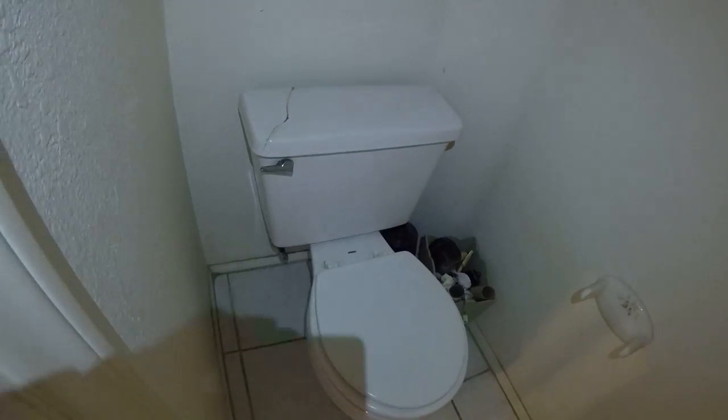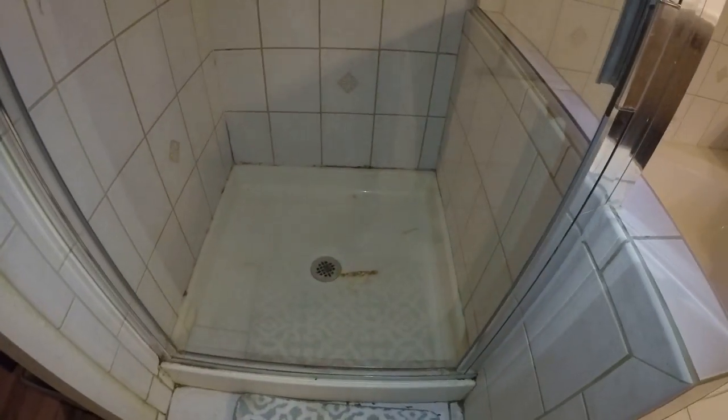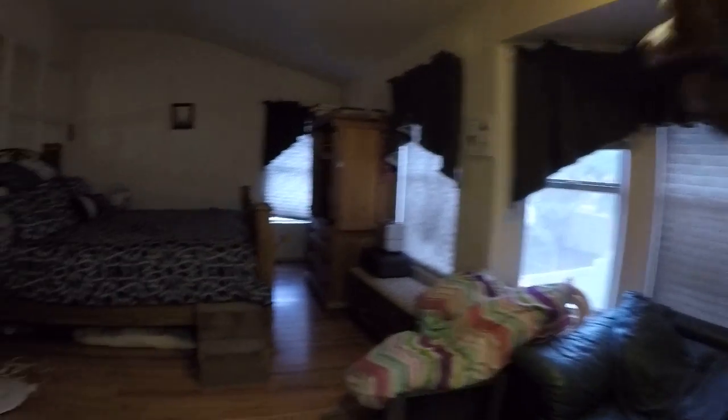Maybe replace that toilet, or just the top tank portion. Continuing the count: one, two, three, four, five, six, seven — that was seven windows in this room alone.